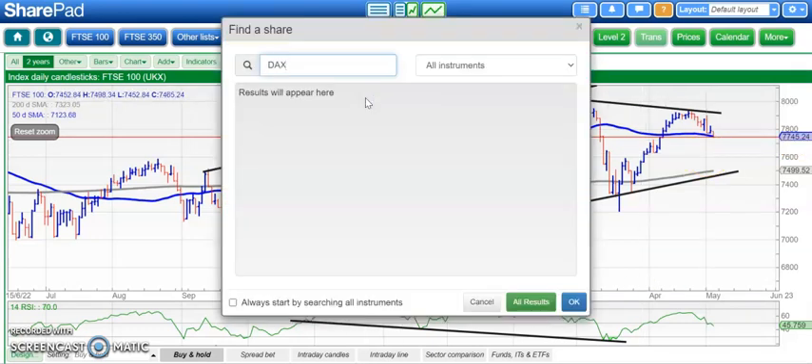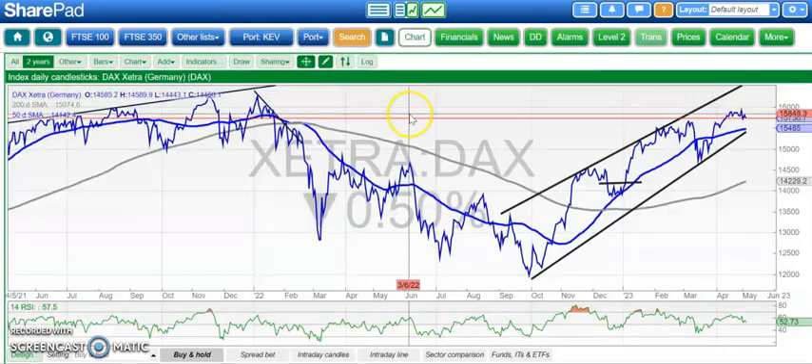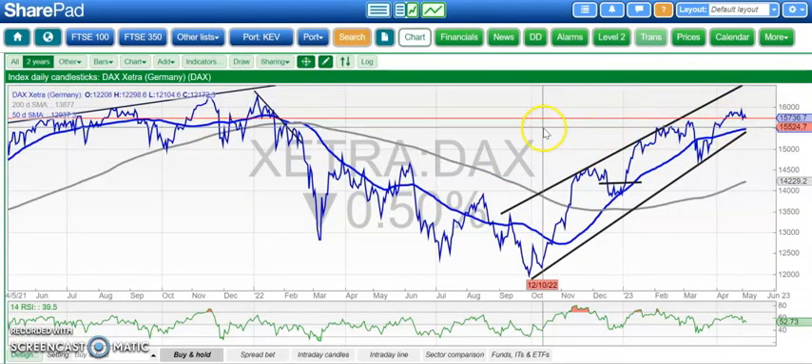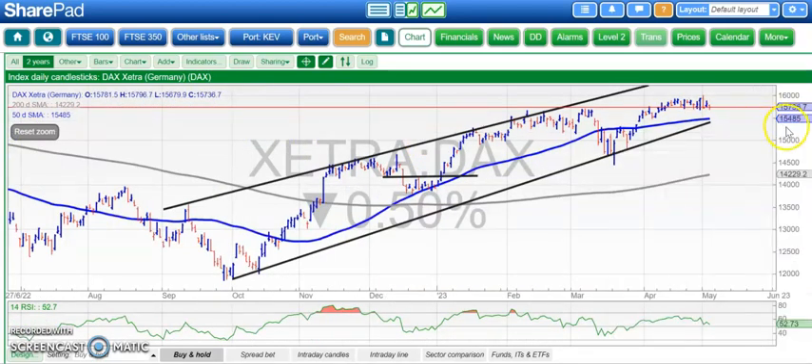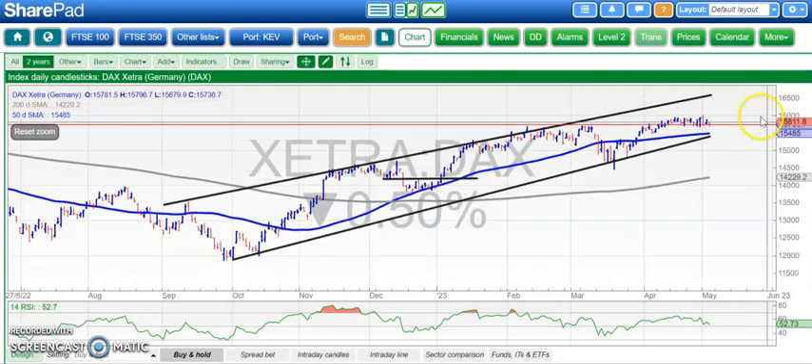Moving on to the DAX, which hopefully looks a little bit better than the FTSE, still staying above that old 15,700 resistance from February-March, which is obviously impressive. Above that, we're still looking for a break through 16,000 to take us up to the top of that rising September trend channel at 16,500. Below 15,700, looking at the bottom of that channel around 15,400 in the area of the 50-day line. RSI is still holding above the neutral 50 level, so that gives the benefit of the doubt at the moment to the bulls.